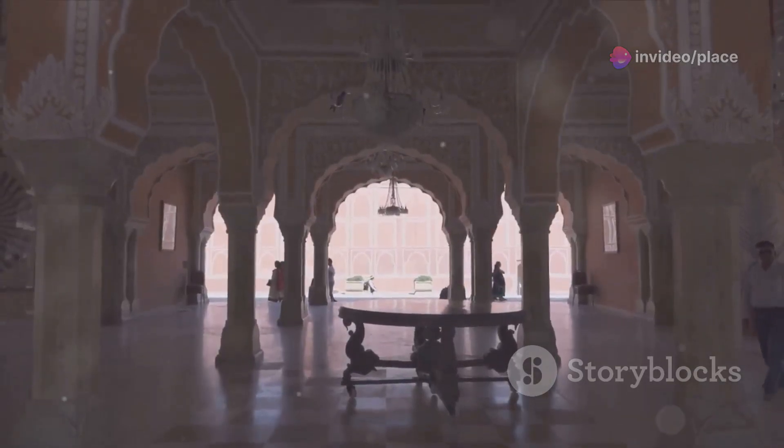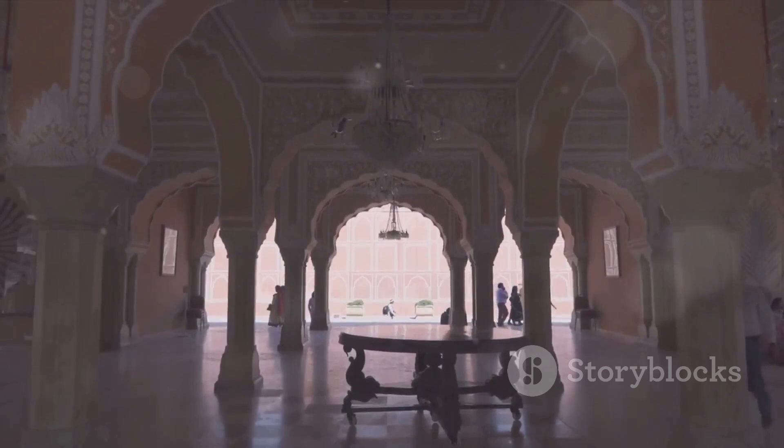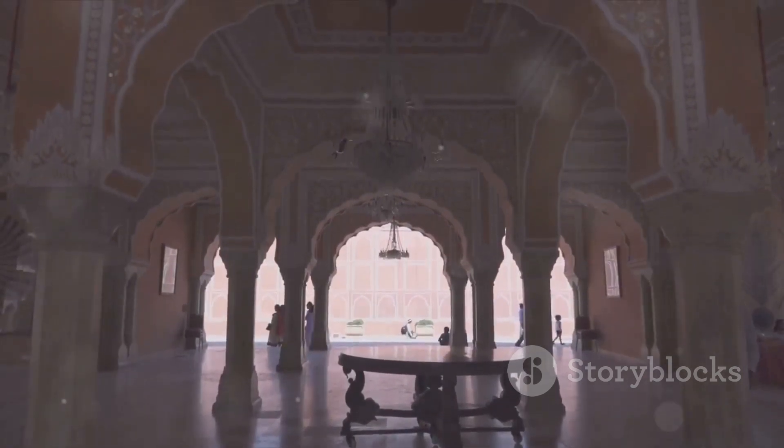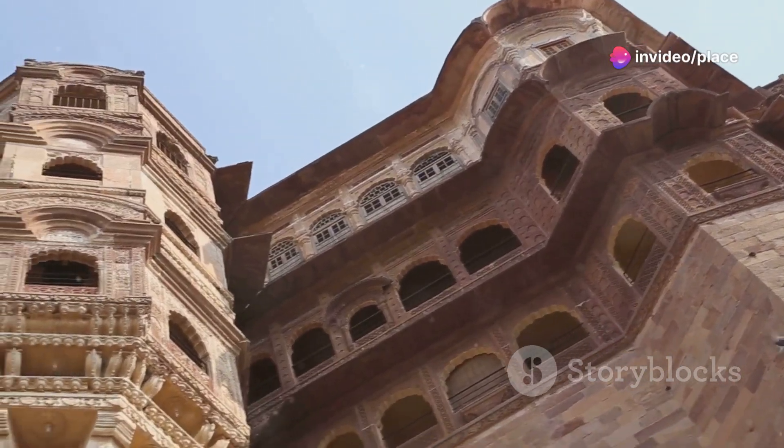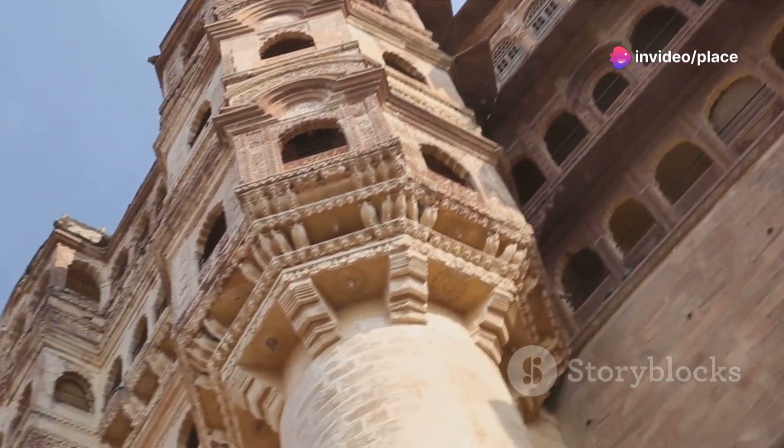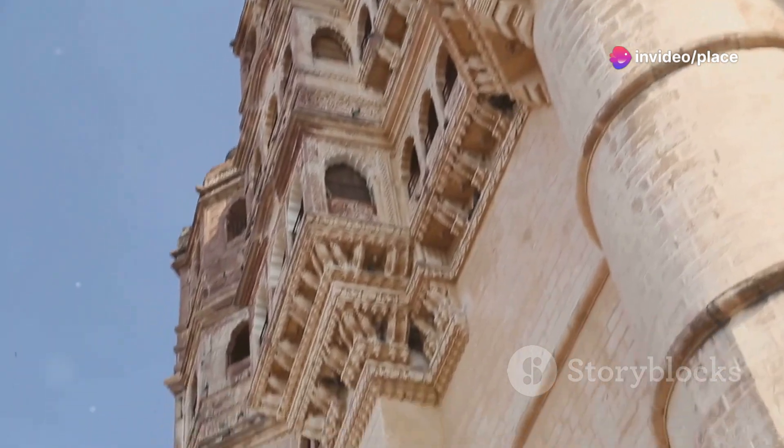So, whether you're a history buff, an art enthusiast, or just a curious traveler, the Albert Hall Museum is a place where you can immerse yourself in the richness of Jaipur's past. The Albert Hall Museum, a cultural kaleidoscope, broadens our understanding of Jaipur.